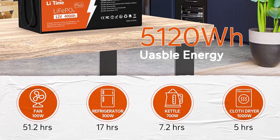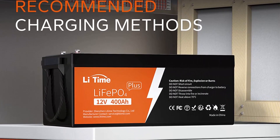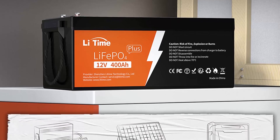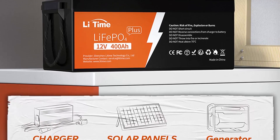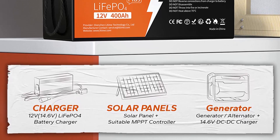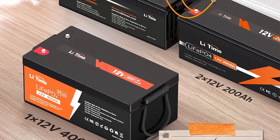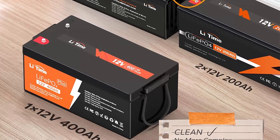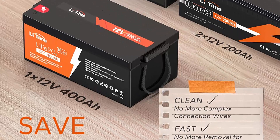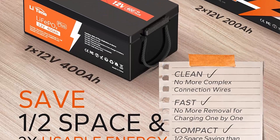The LiTime LiFePO4 battery can run 4000 to 15000 cycles and has a 10-year lifetime, which is quite superior to lead acid batteries with 200–500 cycles and a three-year lifetime. Our 12V 400Ah lithium-ion battery weighs 86.2 pounds — only one-third the weight of lead acid at the same capacity. The case is IP65 waterproof and features handles on both sides for easy indoor or outdoor installation.